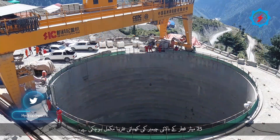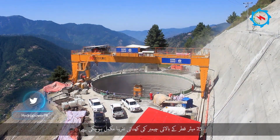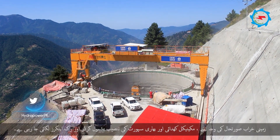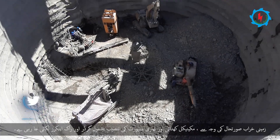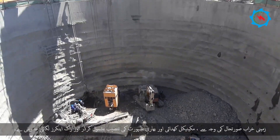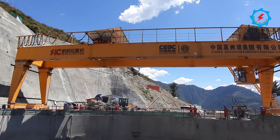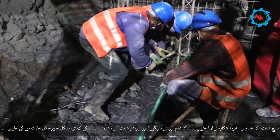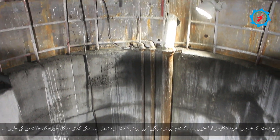The excavation of the 25-meter-diameter upper chamber is almost completed. Due to poor ground conditions, mechanical excavation and installation of a heavy support system including lattice girders and rock anchors are being implemented. After the surge shaft, about two kilometers of twin penstock system consisting of pressure tunnels and pressure shafts are being excavated through challenging geological conditions.